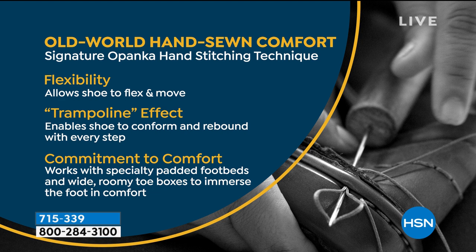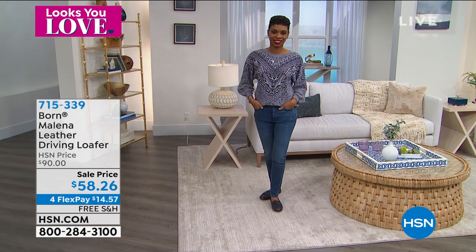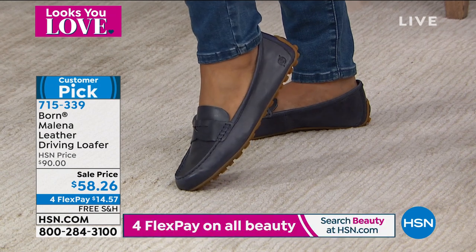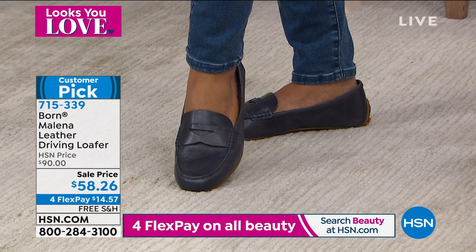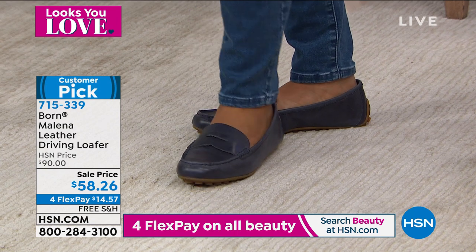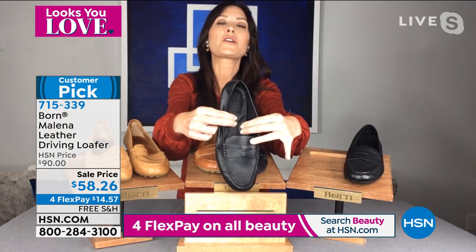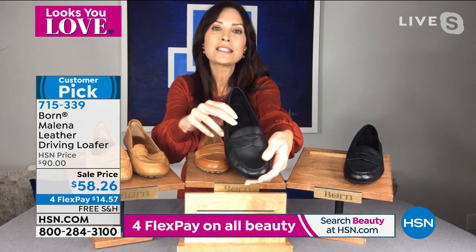Absolutely. And I also want to remind you that Born is not only known for our Opanka stitching, but also for the finest quality leathers — full-grain leather. The Milana is crafted of buttery soft full-grain leather that just cuddles your foot and molds to your foot. That is the finest quality leather available. Even inside, we line the footbed — that ultra cushy, comfortable footbed — with breathable full-grain leather. That's why these mocs are so comfortable to wear without socks or tights.